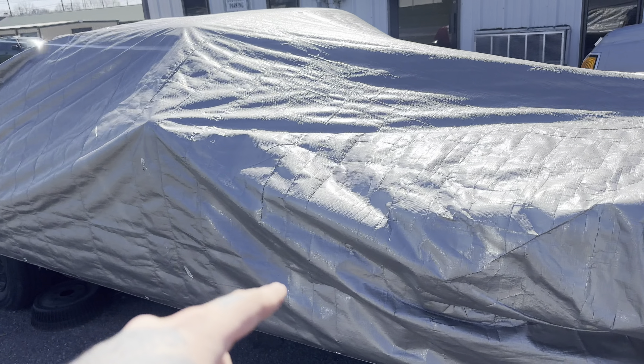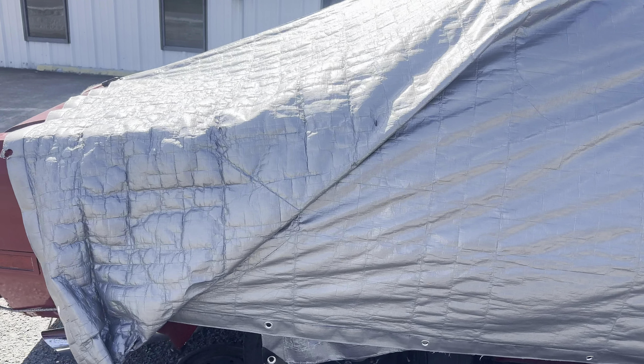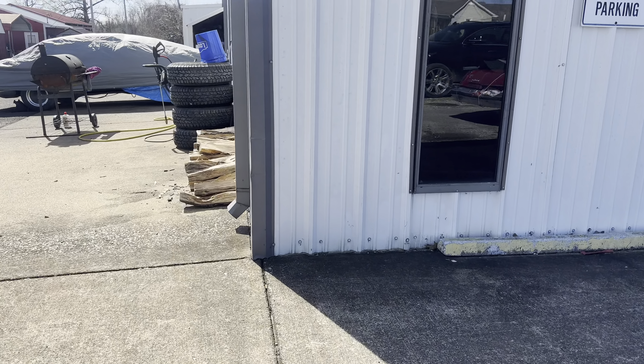This is coming up next to the Cutlass — the 1976 Cutlass. We gonna put a 6.0 in it and get that moving and grooving.